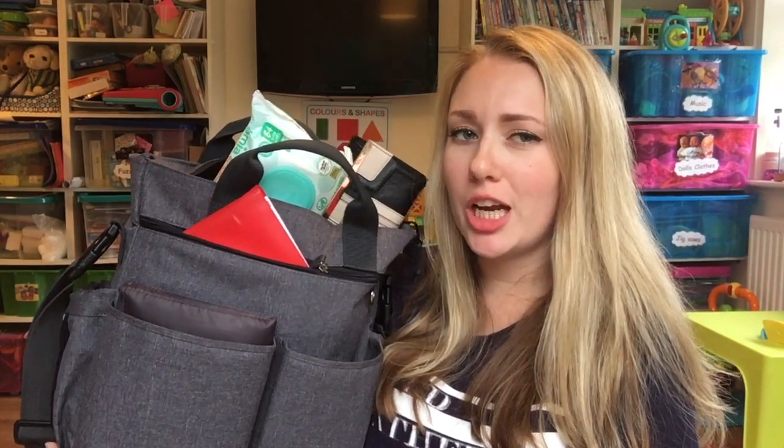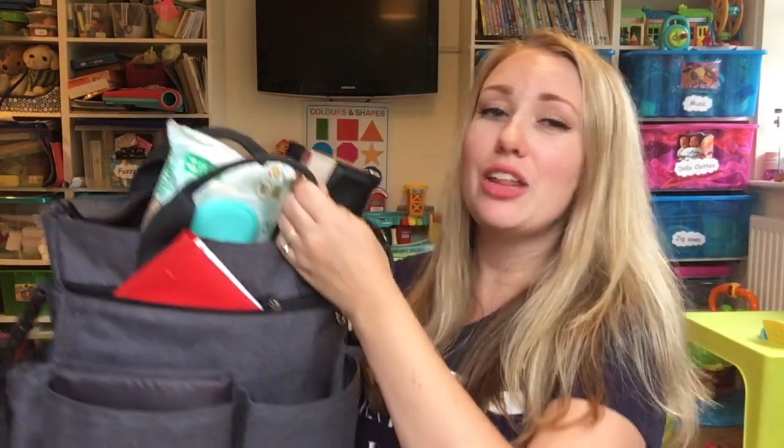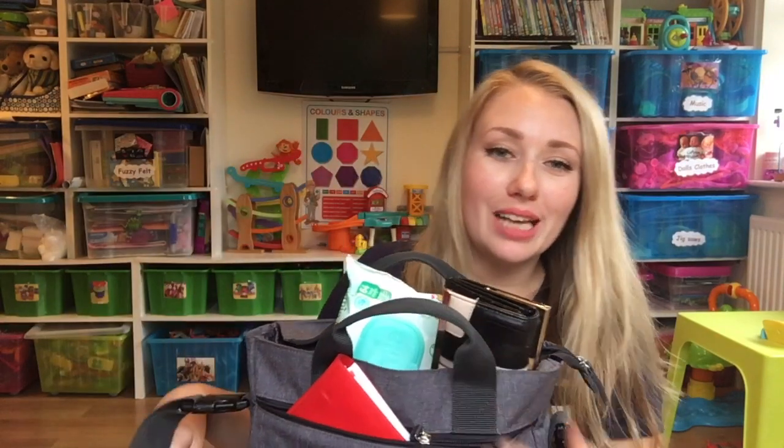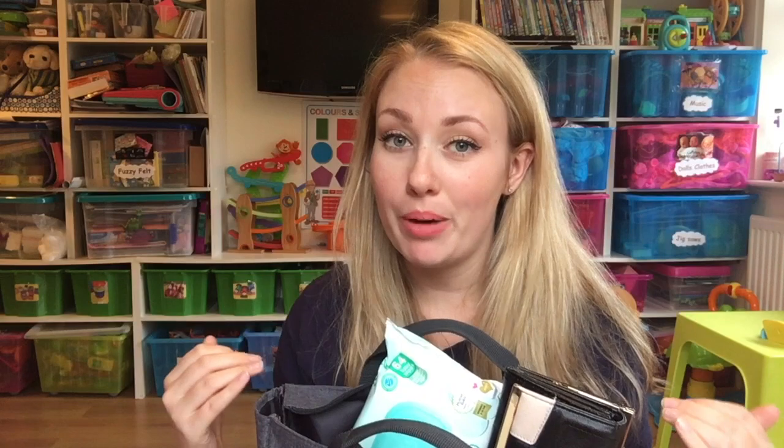Hi everyone and welcome back to my channel. We are going to be tackling this bad boy today because I haven't been through it for a very long time. I thought it'd be good to show you exactly what goes on inside this giant bag. I actually did a 'what's in my pram bag' before Ella was born, that was December time. I planned to do a six month one but that passed, so we're on a nine month later. What is in my pram bag?